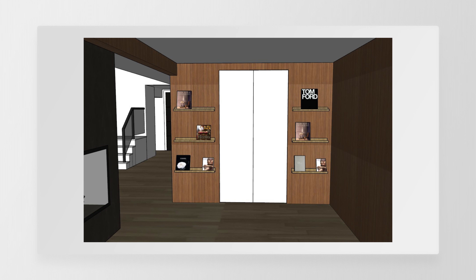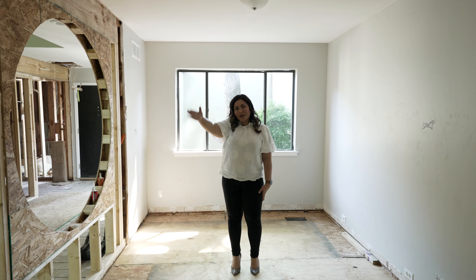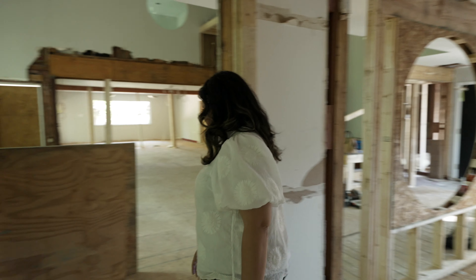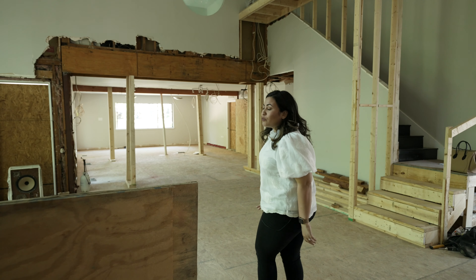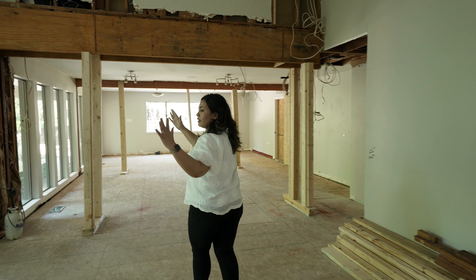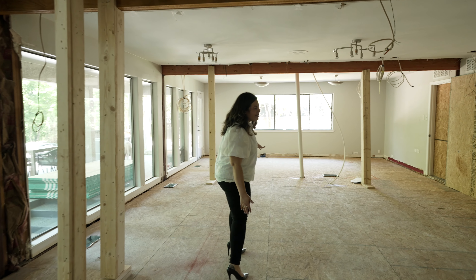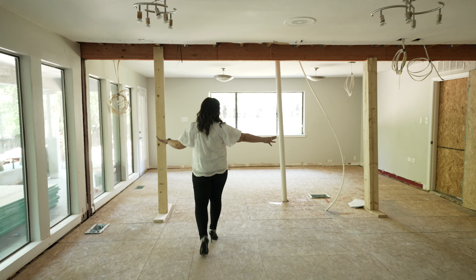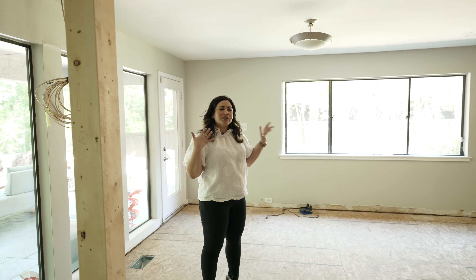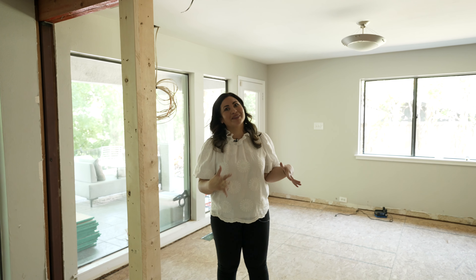We're going to have walls with bookshelves and then double doors that go into the office. The repeating round windows throughout the space — you get to see it from here as well. One of the major changes we've done so far is opening up these walls. This was originally two rooms: a sunken living room, then there was a wall, then a ginormous unnecessarily large dining room, then another wall, and then an additional bedroom. To me it just didn't make sense, so we decided to open up the whole space.